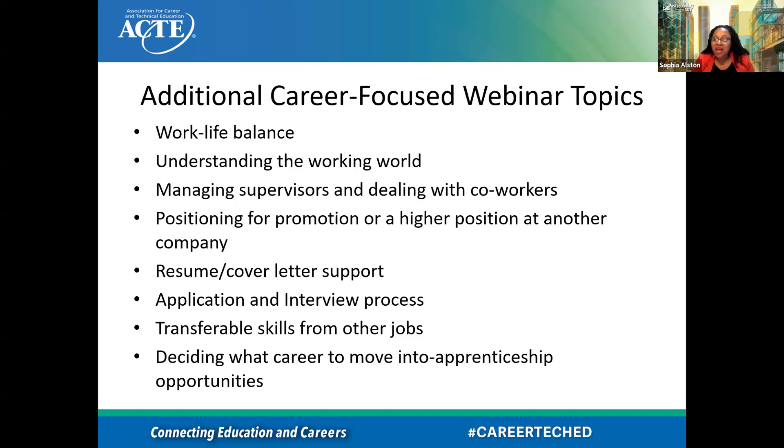Any other topics that you guys have ideas on that have worked where you are? I see some folks putting in the chat — I want to honor those. Conflict negotiation in the workplace, how to use AI to write resumes, do mock interviews, email writing. Technology is becoming very helpful. Self-care — yes, that is a great topic for a webinar. Thank you guys, those are wonderful topics.